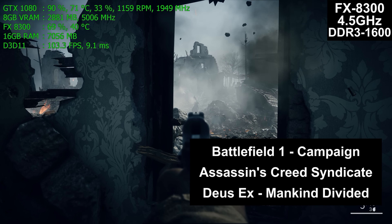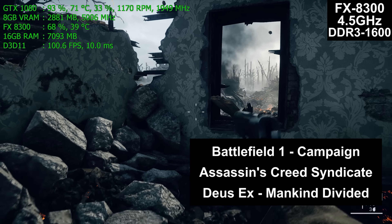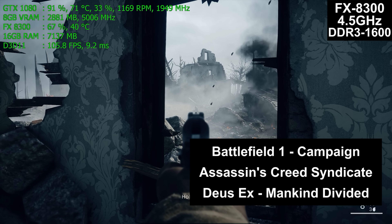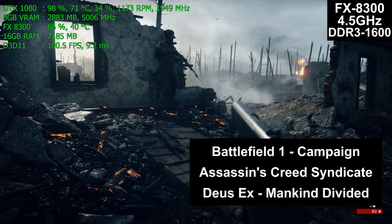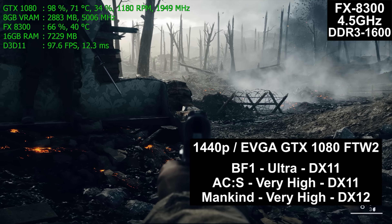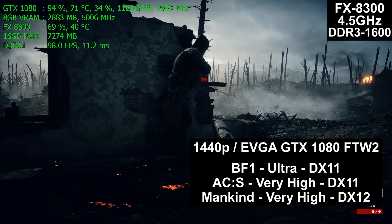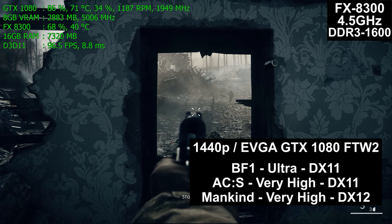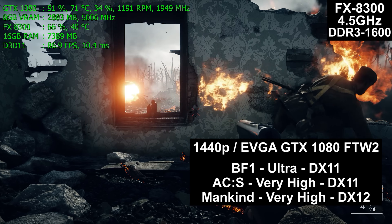About a dozen games on these three processors have been filmed so far, with more likely coming. If there's something specific you want to see, leave it in the comments so it can potentially be included in a future video. All three games are played at 1440p resolution on the EVGA GTX 1080 FTW2, with Battlefield 1 at Ultra DirectX 11, Assassin's Creed Syndicate at Very High DirectX 11, and Mankind Divided at Very High DirectX 12.